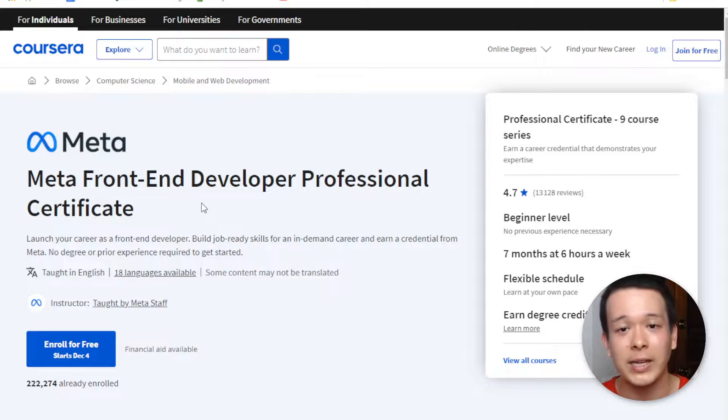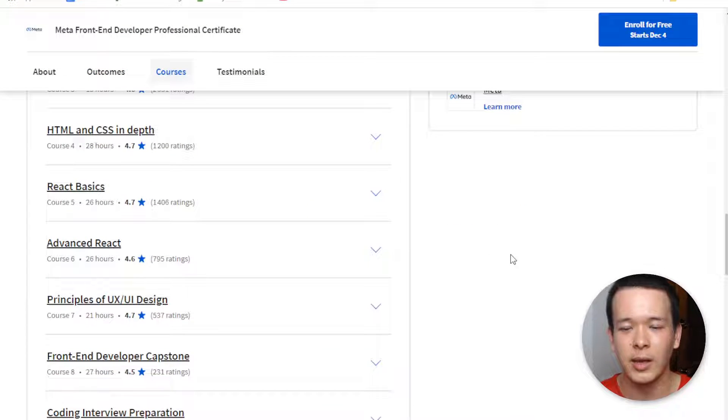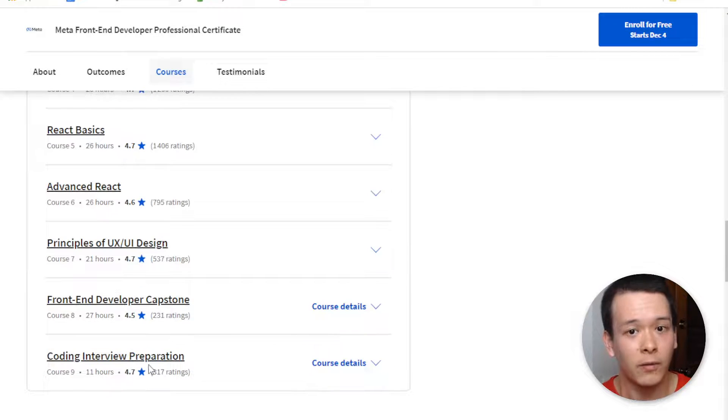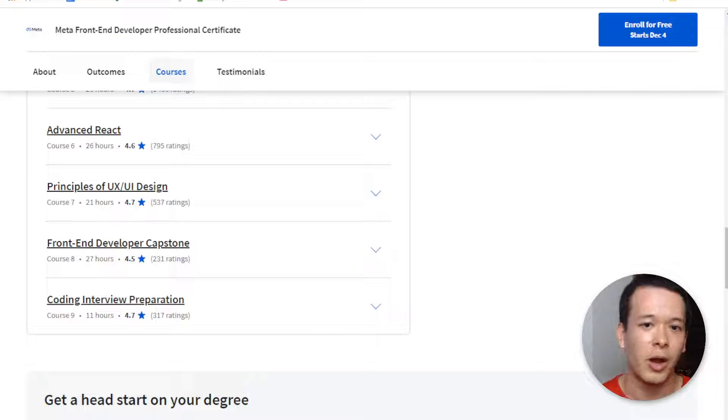Last thing I want to touch on: when you go job hunting for a software development job, you're going to face a coding interview with algorithm questions. This is covered in the professional certificate at the end — coding interview preparation — so you're not on your own.